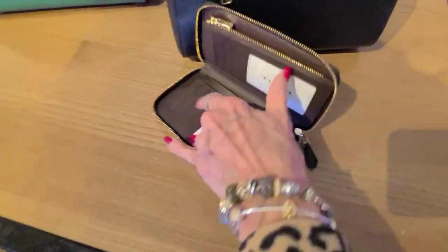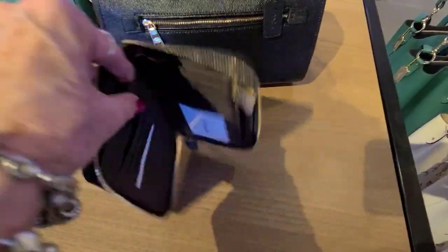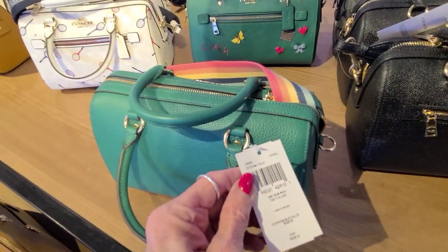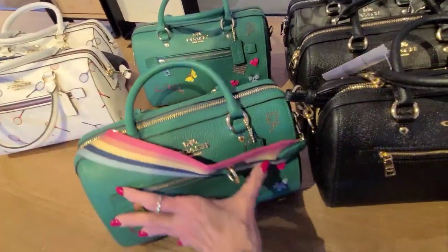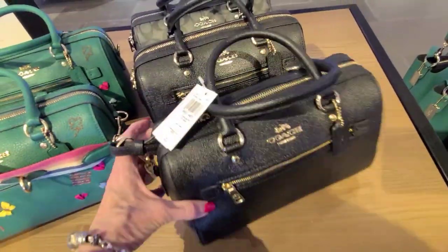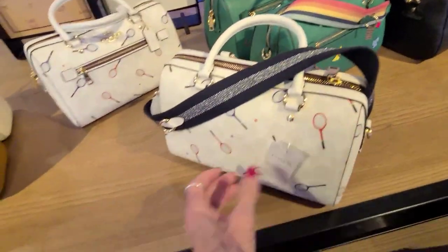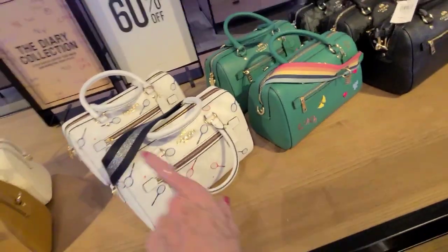There's the layout there. The zipper. A nice deep pocket there. Another diary, and this one is $428 in the rolling satchel. And without the diary, this one here is $350 in the crossbody. And this one here is $378 with the racket print on the rolling satchel.